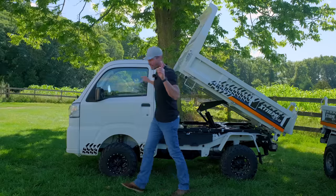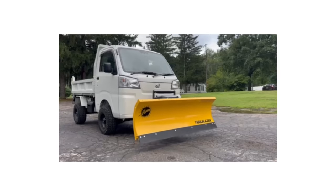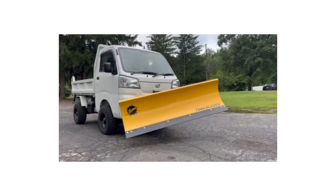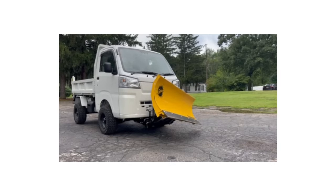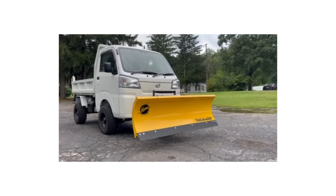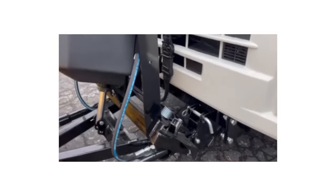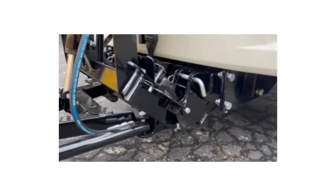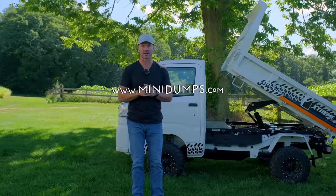Speaking of snow, these are rated to put a snow plow on the front — we don't have it set up yet but it's coming soon. You can put a Western plow or a Fisher plow on there, and a salter in the back. They're going to be down at the expo show in Louisville coming up next month. These things are unlike anything else on the market right now — way better bang for the buck. Go to minidumps.com to check them out.